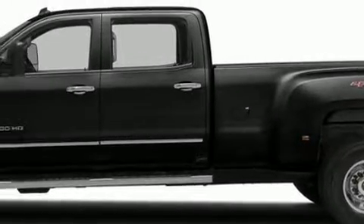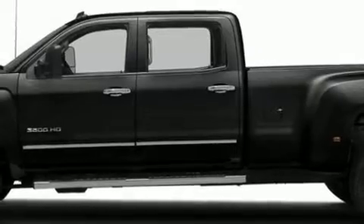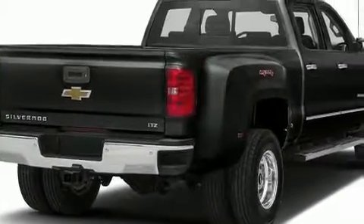You can expect a lot from the 2017 Chevrolet Silverado 3500 HD. It features four-wheel drive capabilities, a durable automatic transmission, and a powerful eight-cylinder engine.